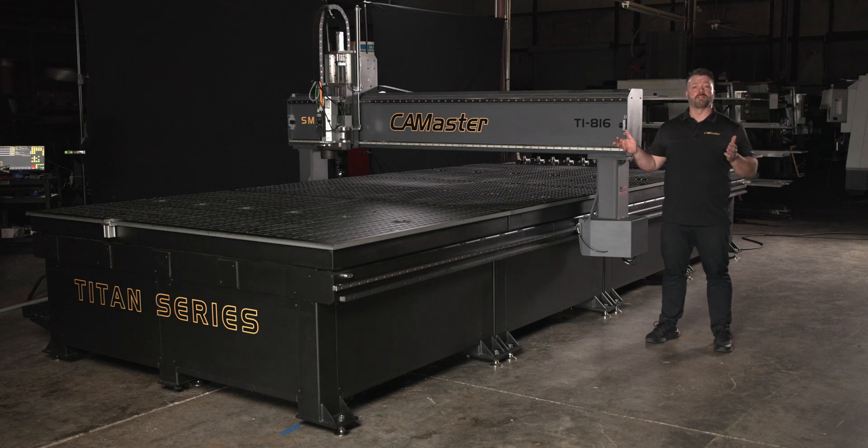Welcome to the Cam Master CNC facility here in Cartersville, Georgia. Today I wanted to take an opportunity to give you a detailed look at the most industrial and customizable series of machines that we make, the Titan Series.